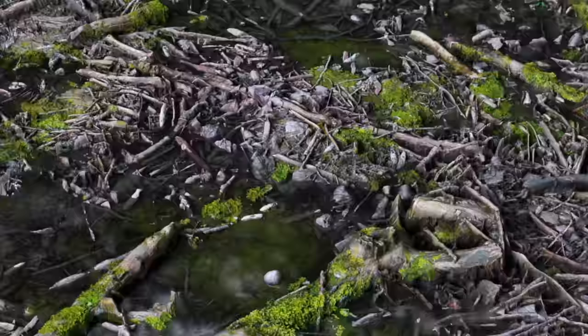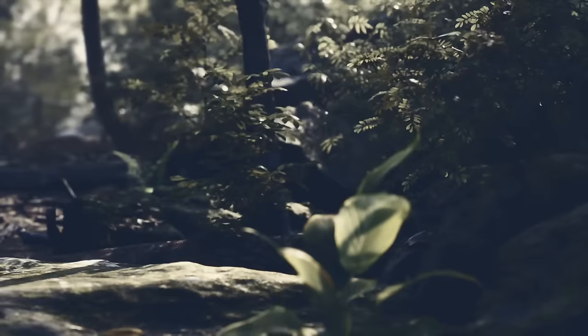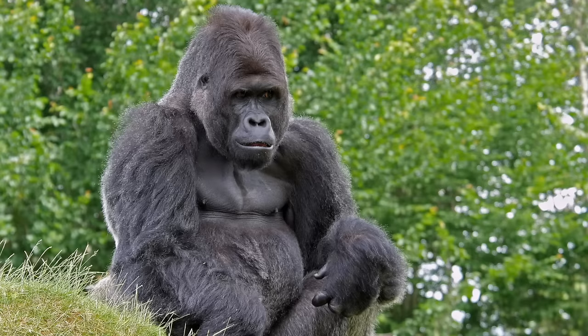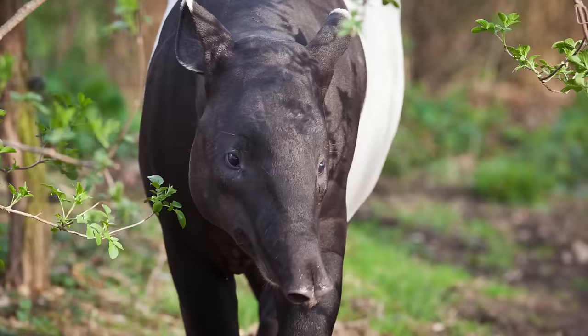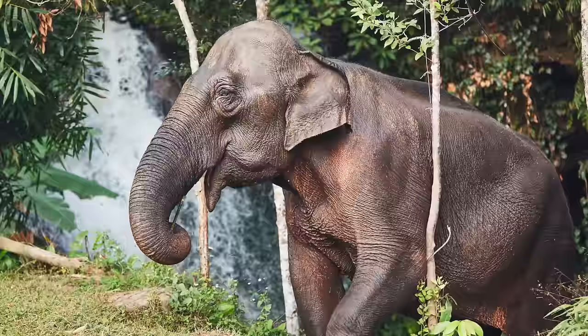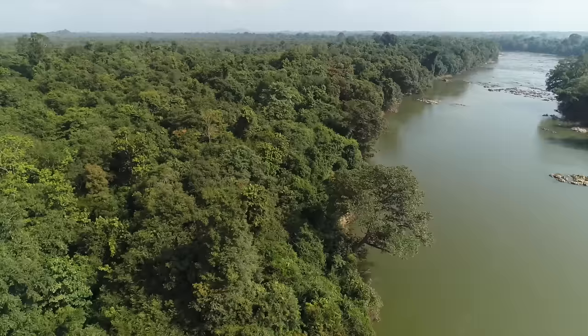Last is the forest floor. The forest floor is dark, damp, and does not have a lot of vegetation. Only about 2% of sunlight reaches the forest floor, which makes it a great hunting ground for animals like jaguars, gorillas, leopards, tapirs, tigers, and elephants, depending on where the rainforest is located.